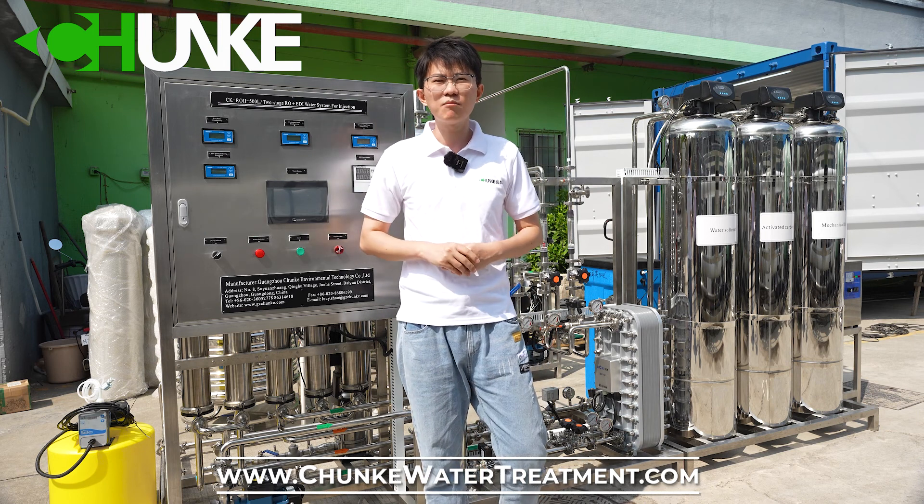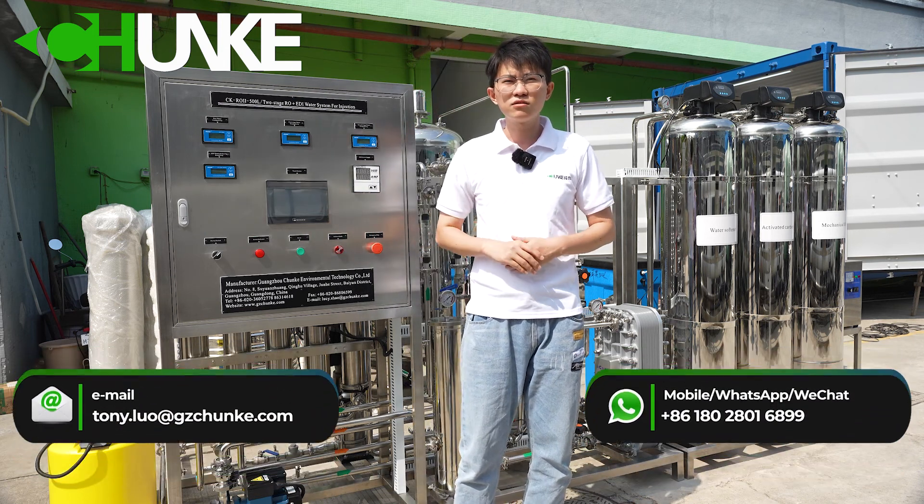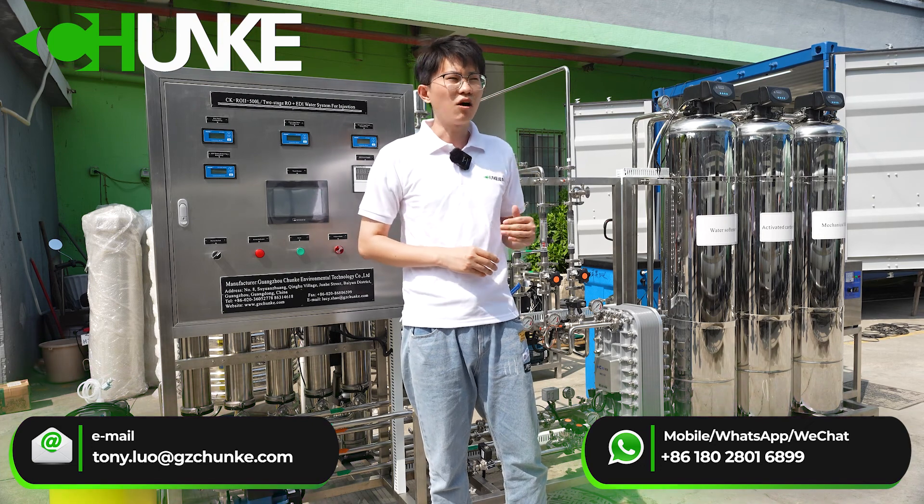The system has an EDI module — it is Micronix USA. Now, we will see all the details.